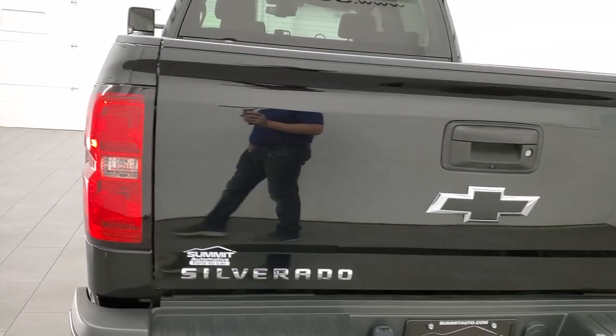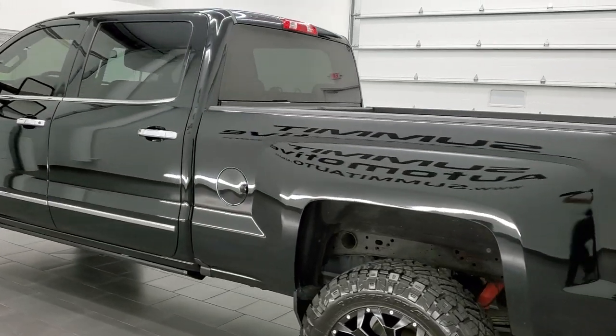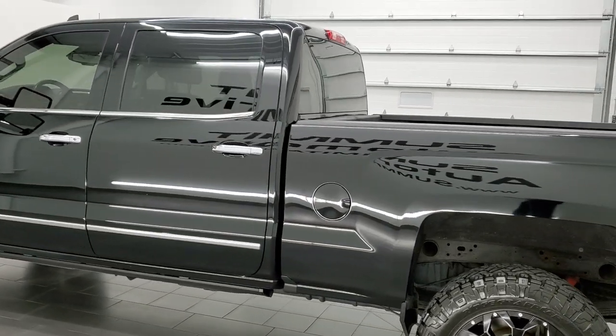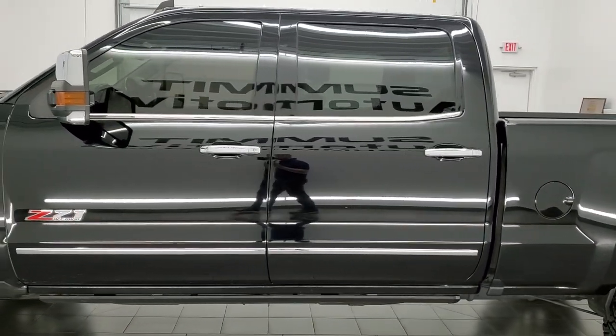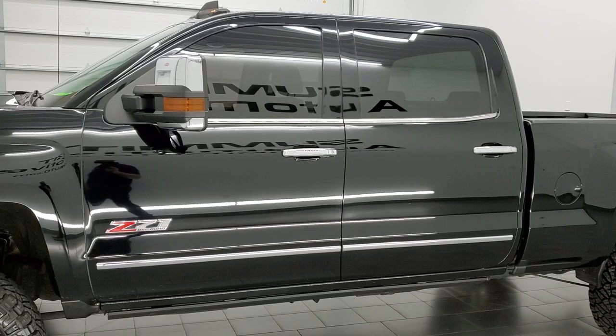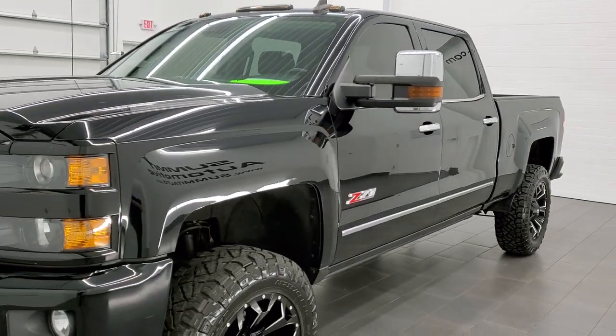This 2017 Chevy Silverado 2500 comes with the 6-liter V8 engine. This truck has been fully safety inspected by our service shop, has a fresh oil and filter change. All the fluids have been checked and topped off and this truck is 100% ready to go.